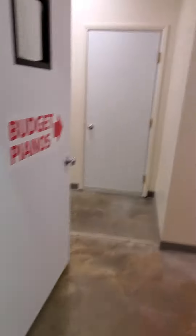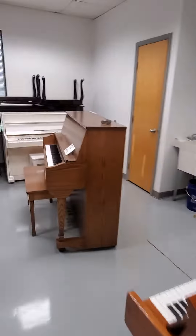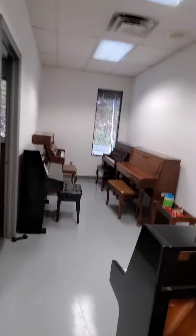Sorry, you had to see that. Today we're going to continue exploring the room of cheapness, where our budget pianos are kept.